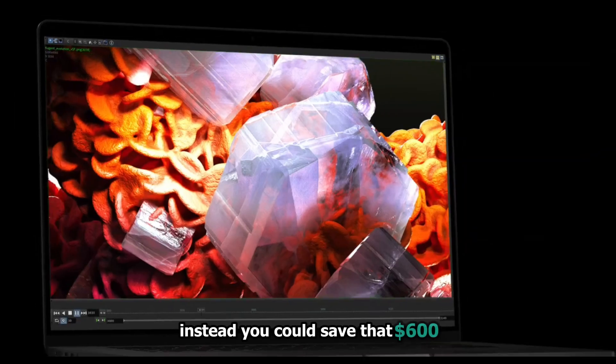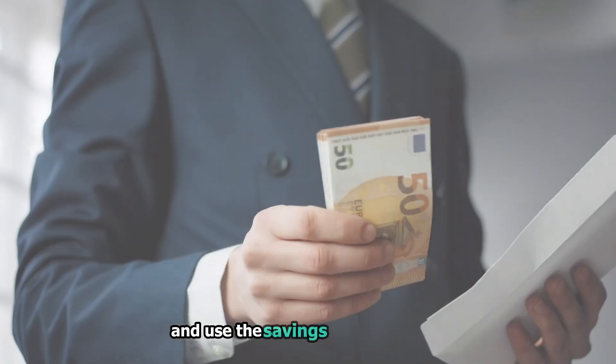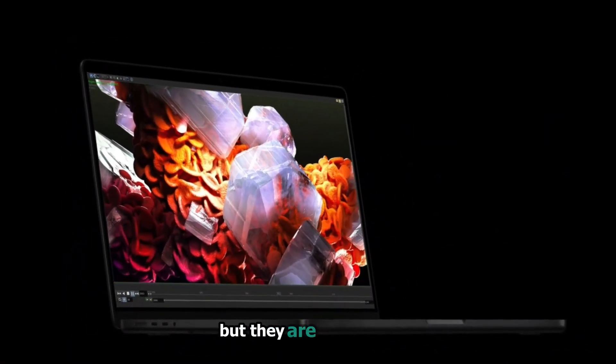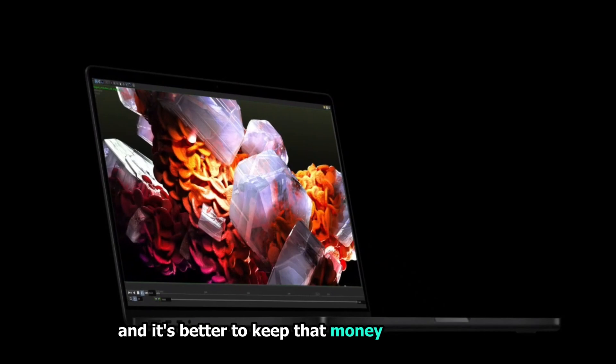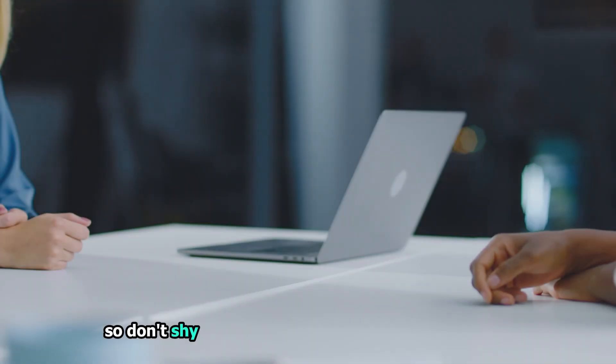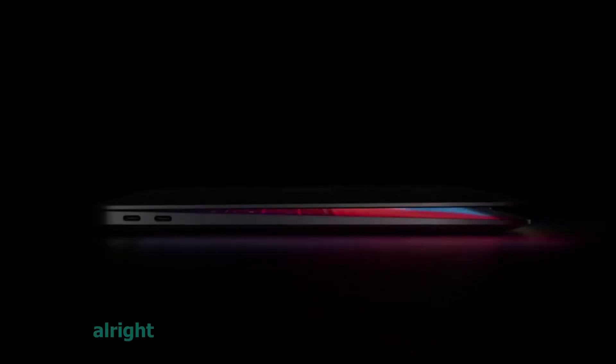Instead, you could save that $600, sell your base model when a new version comes out, and use the savings to buy a newer, better version. I'm not against Apple's upgrades, but they are expensive, and it's better to keep that money in your pocket unless you truly need them. Finally, Apple laptops are high-quality devices, so don't shy away from buying a second-hand model from Apple or a warranty — many resellers offer the option to extend that warranty with AppleCare.